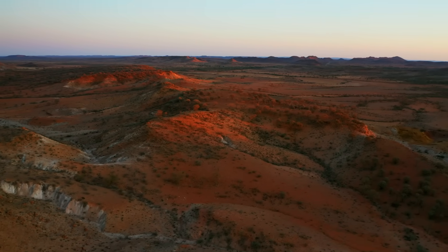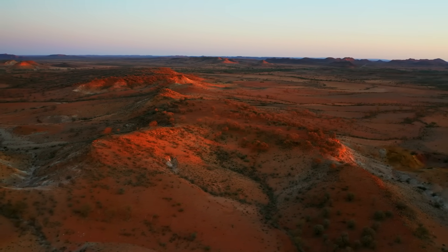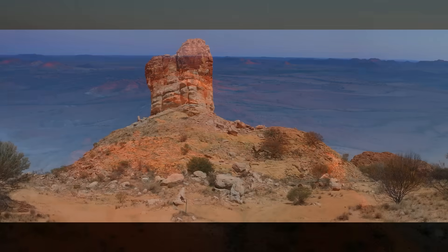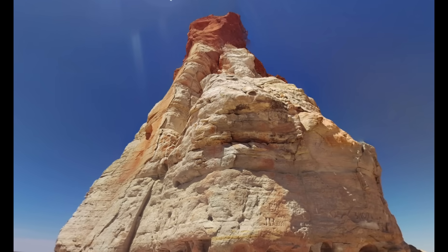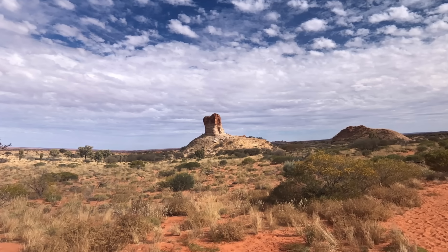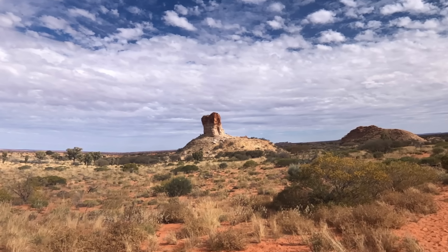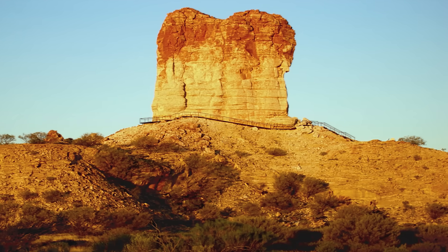Out in the heart of the Northern Territory, far from anything resembling suburbia, there's a sandstone giant that stands alone on a vast desert plain: Chambers Pillar. It's not the tallest or most famous rock in Australia, and that's part of its charm. While Uluru and the Olgas pull in crowds by the busload, Chambers Pillar rises quietly and defiantly from the emptiness, glowing a deep ember red under the desert sun.